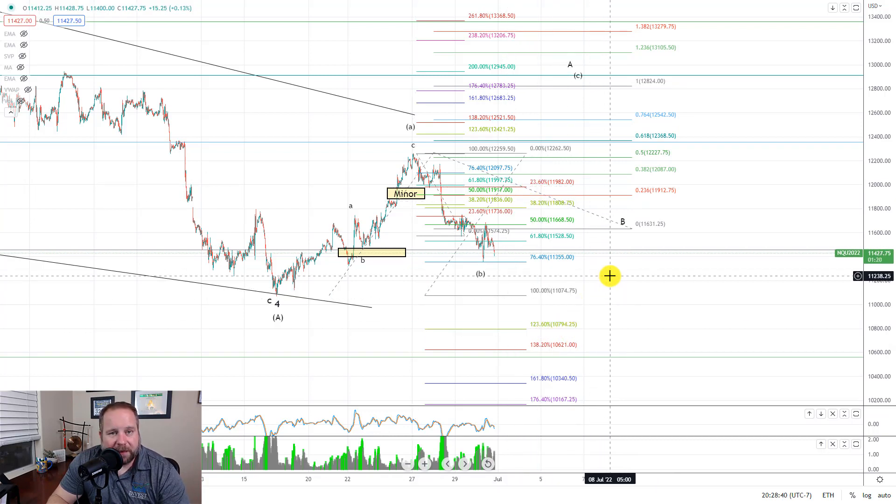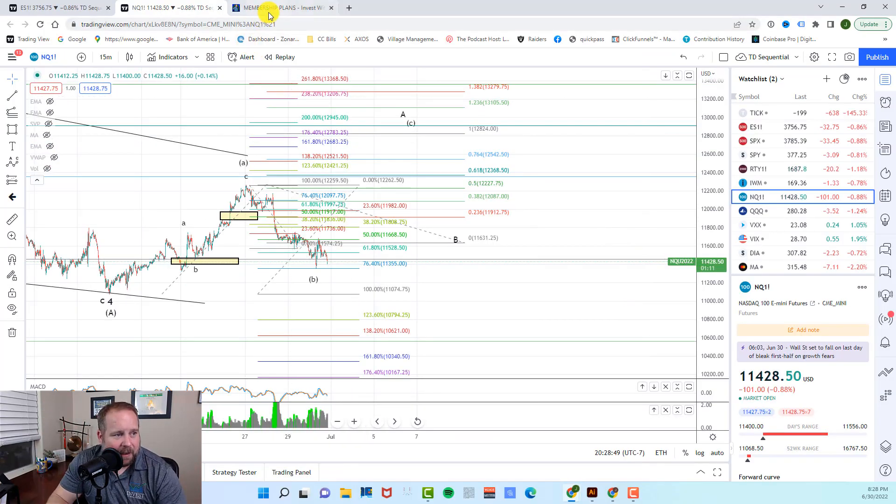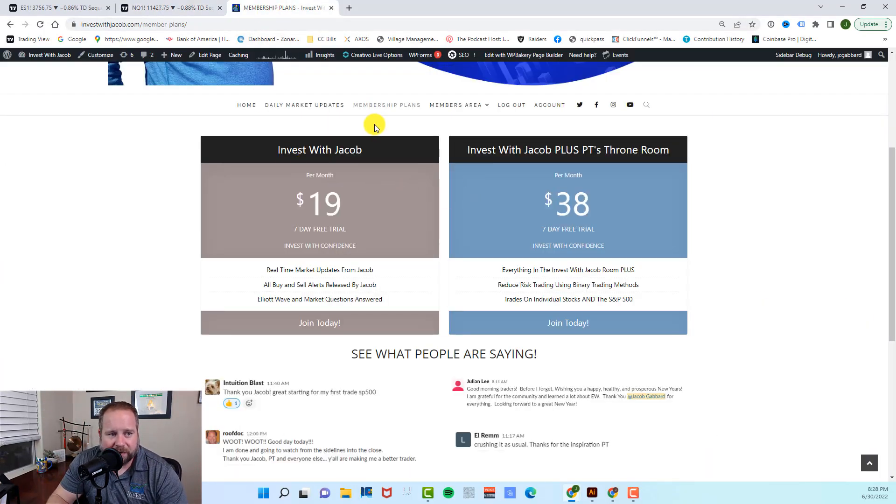If you love the information that I put out in these videos and you want real-time market updates from me, you need to check out investwithjacob.com. There's a link down in the description — go ahead and click that link and we'll take you right over to our website. Once you're there, check out our membership plans area. We have two incredible plans, and they both come with a seven-day free trial because I want you to get in there and become part of our trading family before you ever spend a penny.